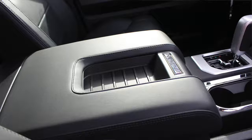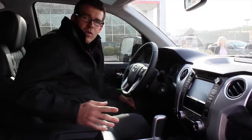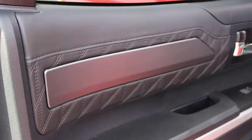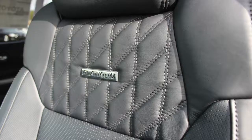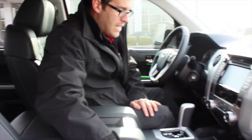On the Toyota Tundra Platinum, it's going to come equipped with Platinum-style badging right here. You'll notice the interior layout is different from any other Tundra — it's going to have a quilted-type look on the dash, on the door panels, and on the back of the seat with the Platinum badging as well. The Toyota Tundra Platinum will also have heated and cooled leather.